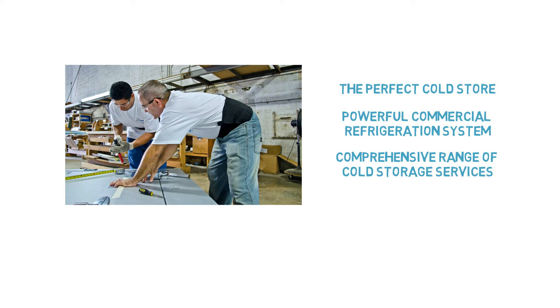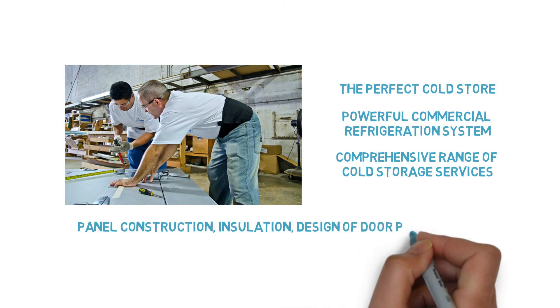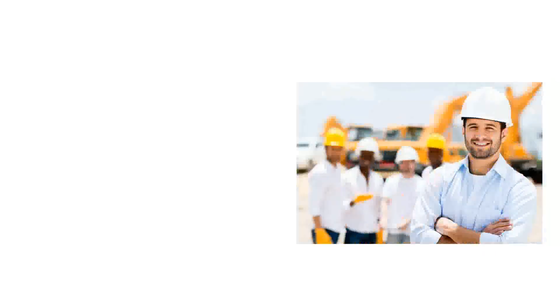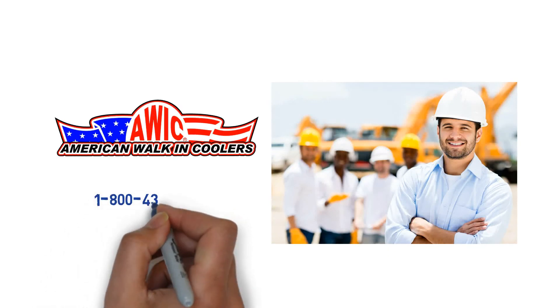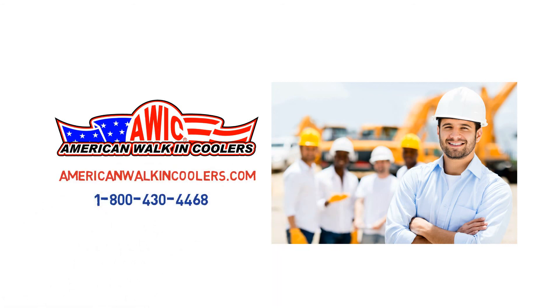In addition, we offer other professional services such as panel construction, insulation, design of door panel assembly, insulated sliding doors, and more. Consult American Walk-In Coolers at 1-800-430-4468 for more information and inquiries.